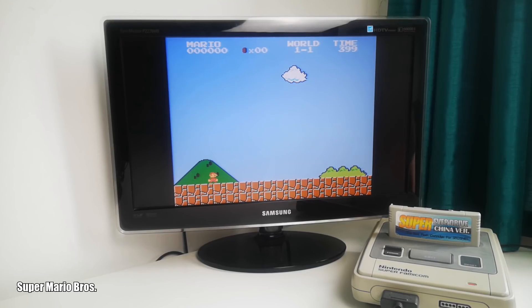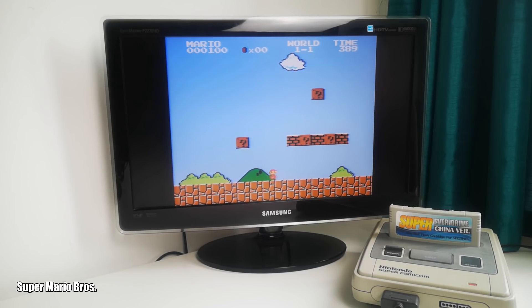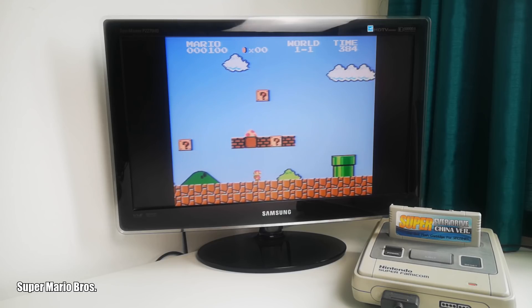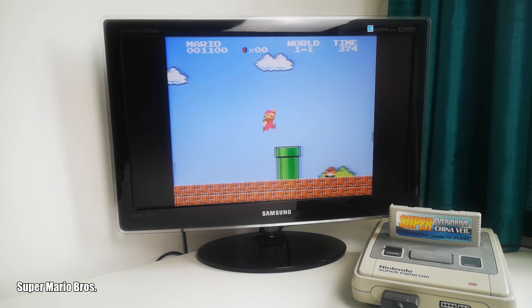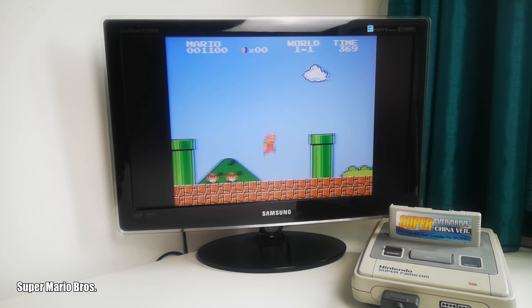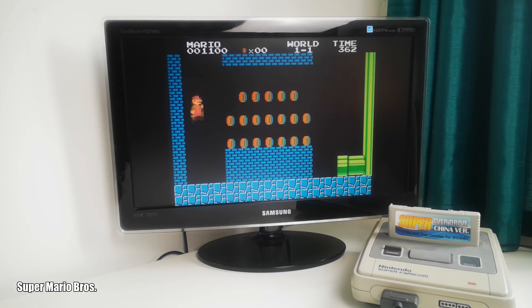So let's take a look at Super Mario Bros. first of all. You've seen this in action before, but here it is looking particularly fine. There are a few graphical glitches, a few dropped frames here and there — you definitely wouldn't want to do a speedrun on this — but as a casual player it's 99% of the way there, and really it plays just fine.